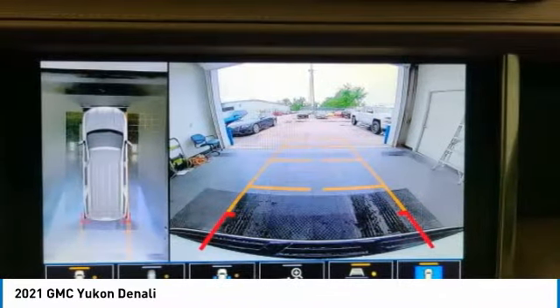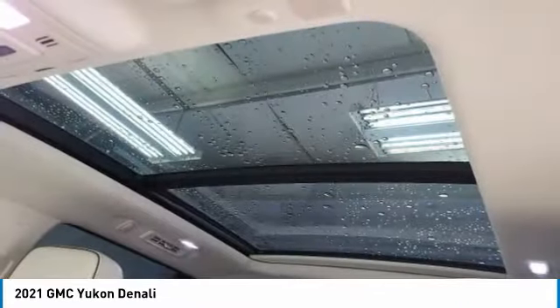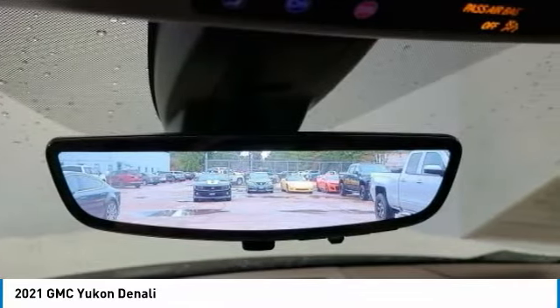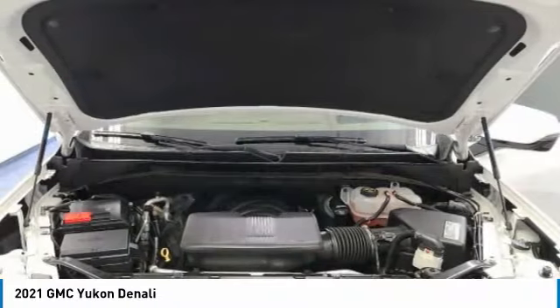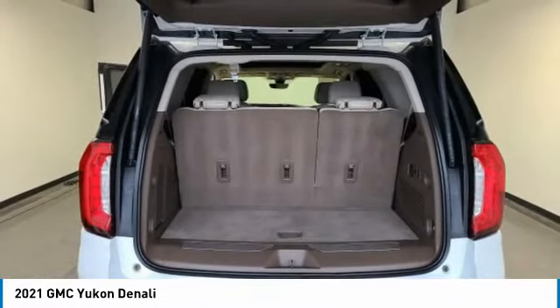This vehicle offers reliability and good looks at a great price. So come in and take a test drive today. And I'll see you next time.